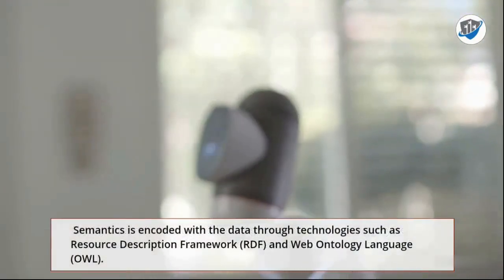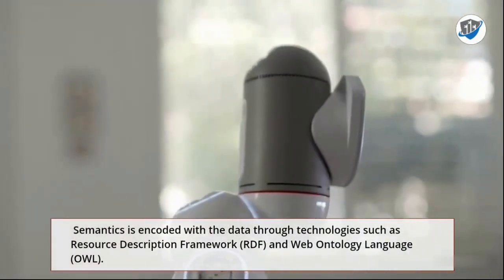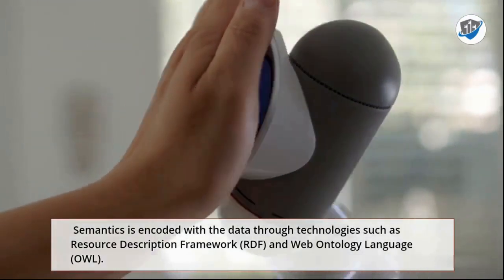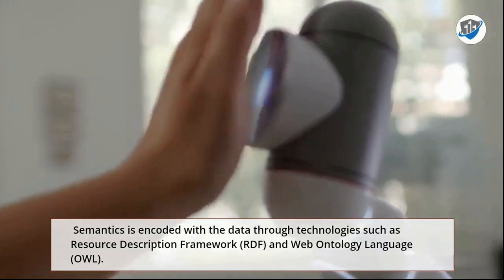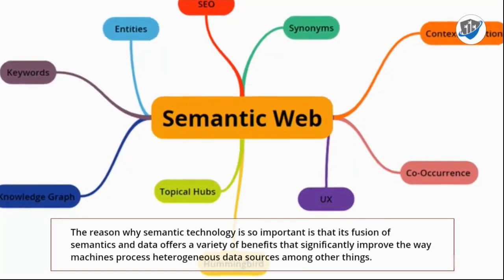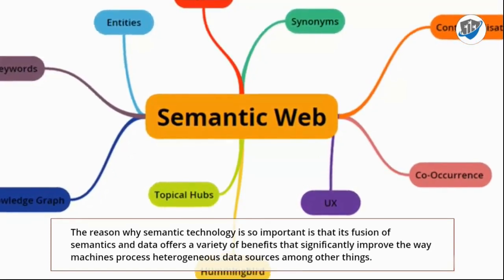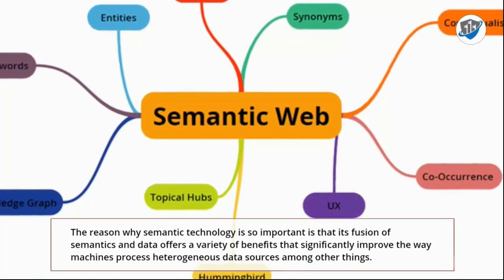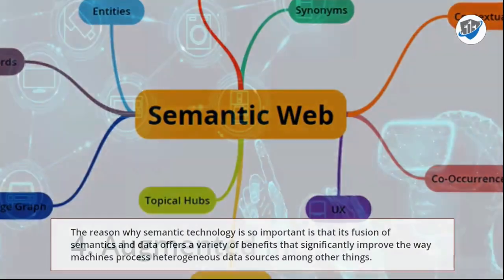3. Semantic Technology. Semantic technology is used to teach machines to understand data better. Semantics is encoded with the data through technologies such as Resource Description Framework (RDF) and Web Ontology Language (OWL). The reason why semantic technology is so important is that its fusion of semantics and data offers a variety of benefits that significantly improve the way machines process heterogeneous data sources, among other things.